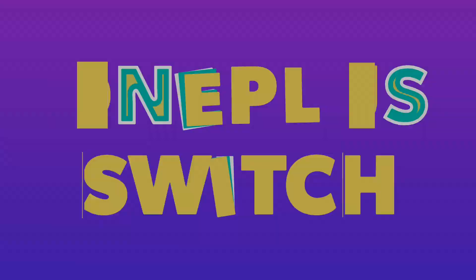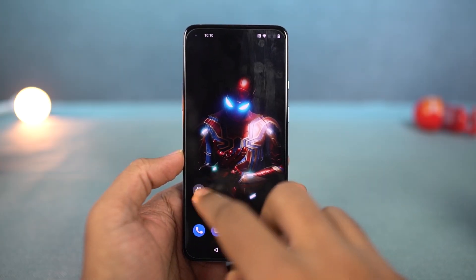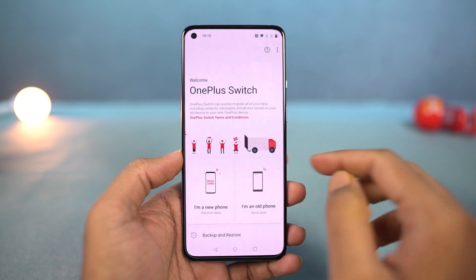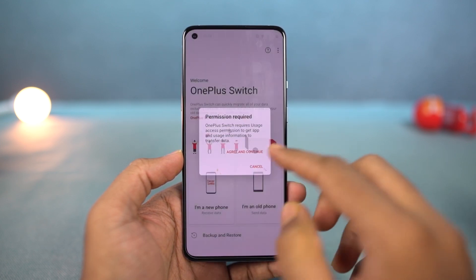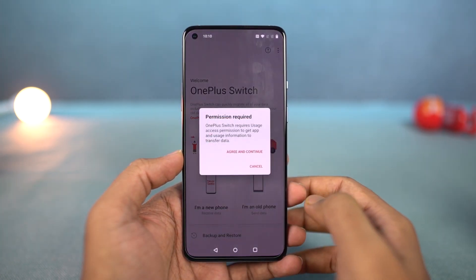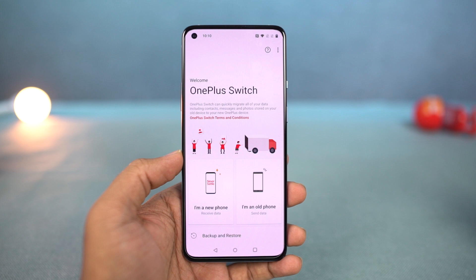Next, we have OnePlus Switch. This feature or application will allow you to move all your information from your previous phone to your brand new OnePlus phone. You can transfer all your contacts, messages, photos, videos, and audio files. And if it's an Android phone, you can even transfer your applications. Using this application, you can also create a backup copy of all your data.